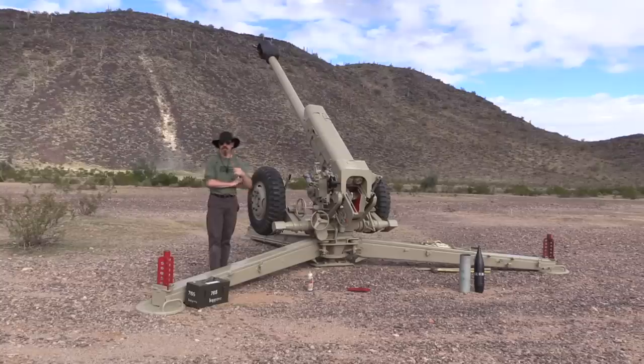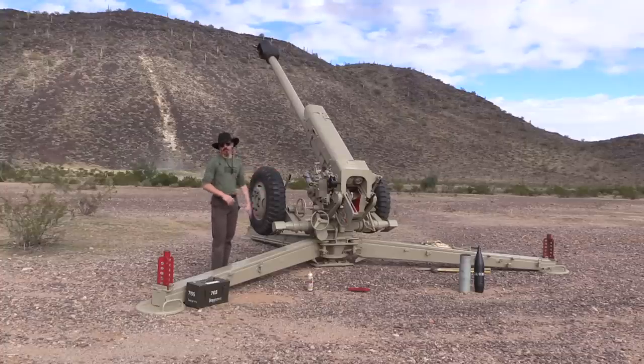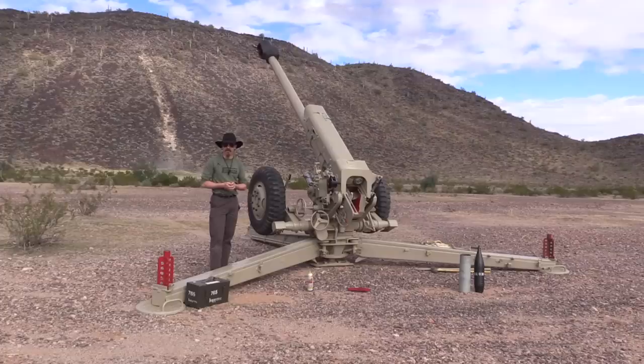Well, thank you guys for watching, hopefully you enjoyed the video. It's always really quite an experience to get out here and be able to be around something like this firing — definitely not your run-of-the-mill sort of activity. As I mentioned at the beginning, this particular gun belongs to Battlefield Vegas. If you're interested in doing something like this yourself, definitely check them out. Thanks for watching.